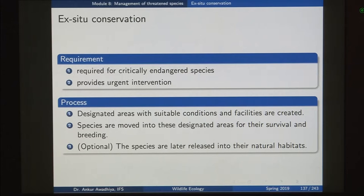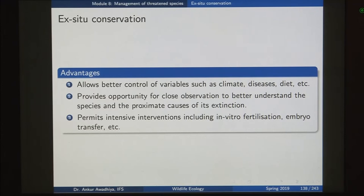What is the process of setting up an ex-situ conservation facility? First, areas with suitable conditions and facilities are designated and created. These facilities include things such as feeding enclosures, veterinary support and so on. Then, certain individuals of these species are selected and moved into these designated areas for their survival and breeding. And if necessary, after a while, some individuals from these conservation facilities can be taken out and released into the wild in the in-situ conservation areas.